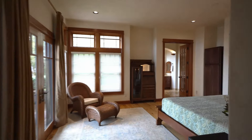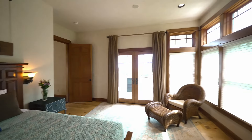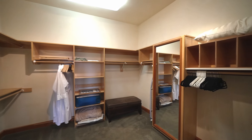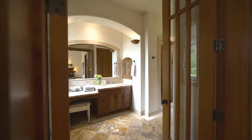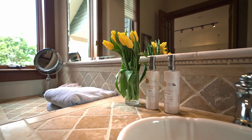The large master bedroom has a king-sized bed overlooking the same majestic views. A large walk-in closet is perfect for holding your clothes and other personal belongings. Custom tile work in the bathroom and the shower will bring you that spa-like experience.